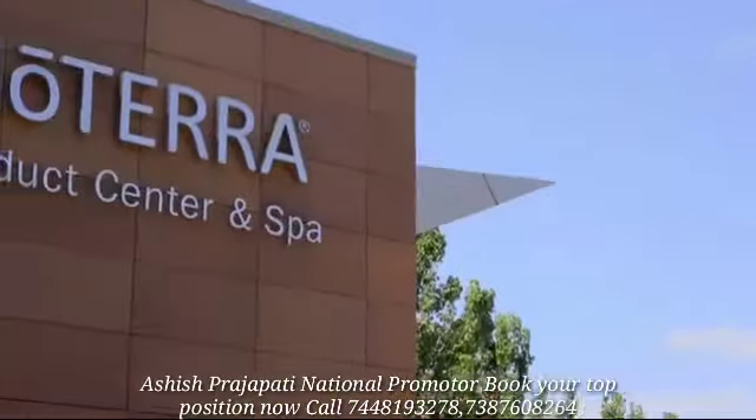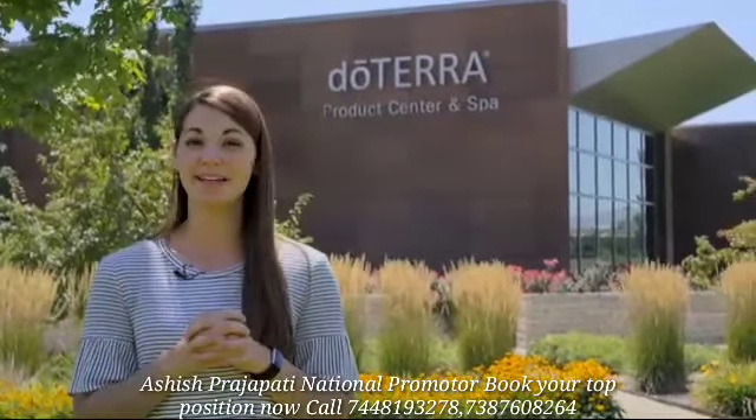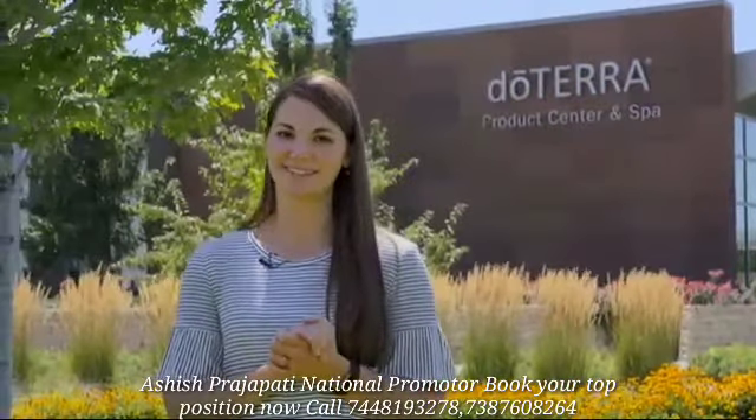If you're here in town, feel free to stop by our product center to pick up your order. We have agents available to take your order and put together your products for immediate pickup. We also have our doTERRA spa, where you can enjoy a variety of spa treatments including Aroma Touch. Be sure to book your appointment in advance.